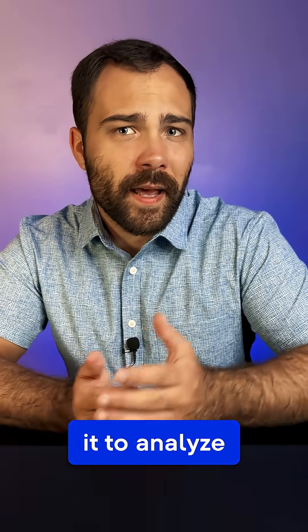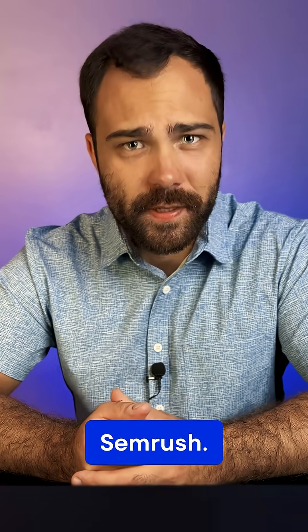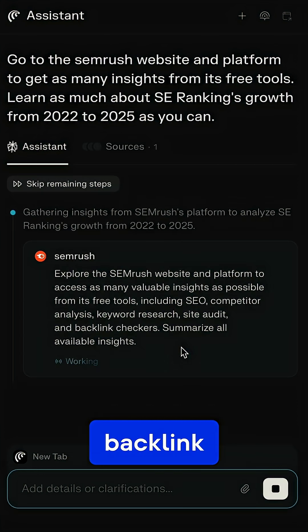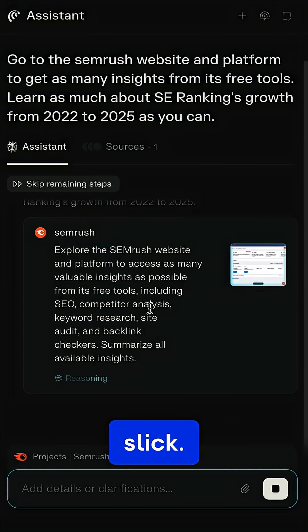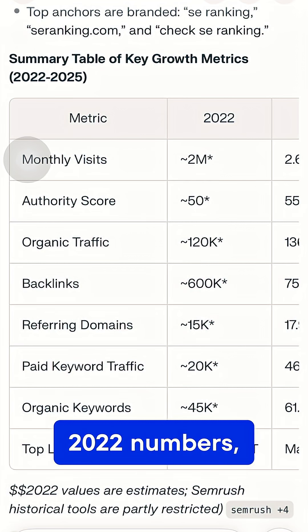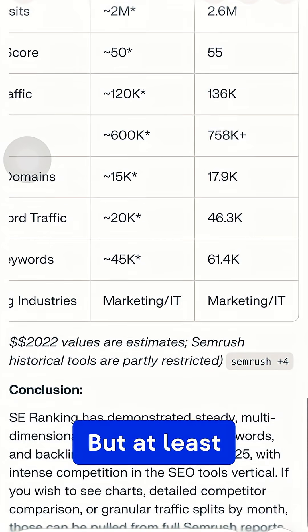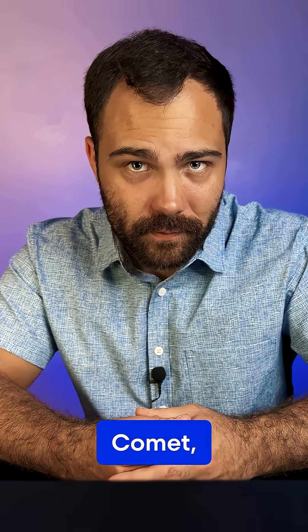Next, I asked it to analyze SE Ranking's growth using SEMrush. It logged in, created a project, and ran keyword, backlink, and competitor research. That part was slick, but then it hallucinated 20–22 numbers, literally inventing fake stats in a comparison table — but at least it admitted they were estimates. Still, don't make stuff up, Comet. I'm watching you.